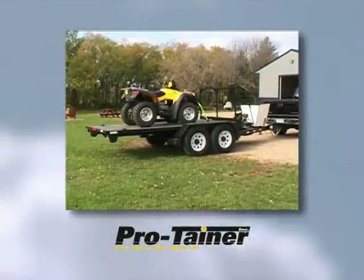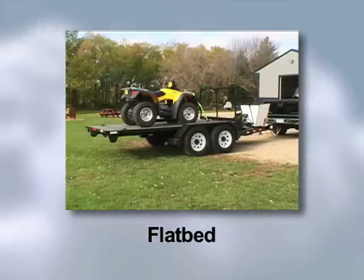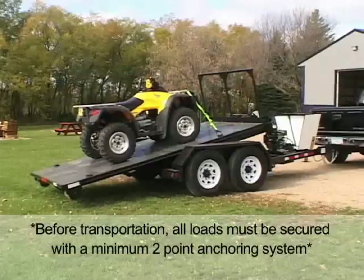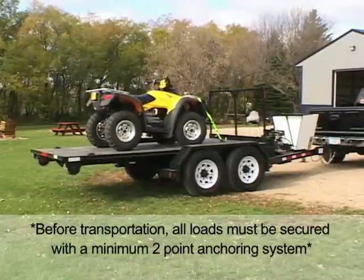The Protainer flatbed unit is available in a 9.5-foot length and is constructed of heavy gauge steel for years of service. Ideally suited for picking up supplies and transporting them to the job site, the flatbed attachment also works great for hauling any variety of other large items.